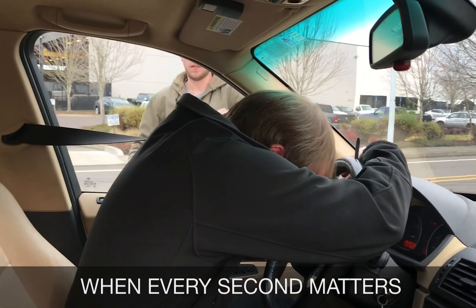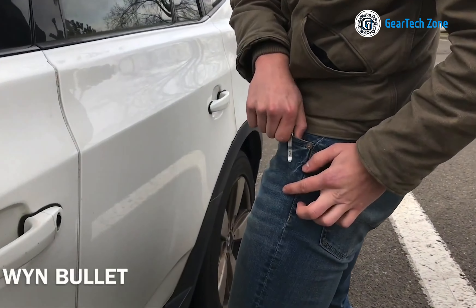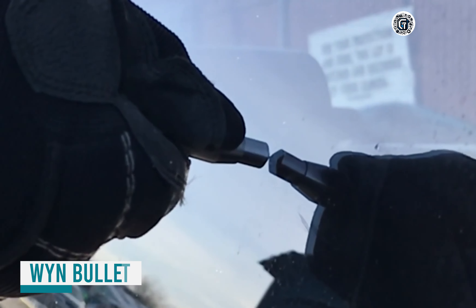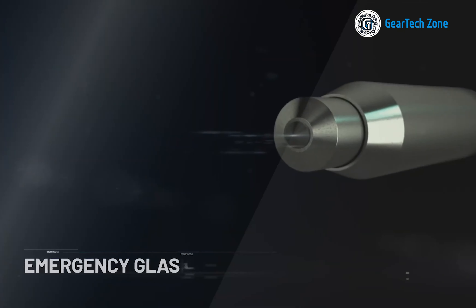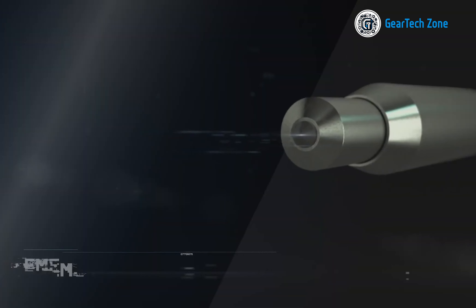Every moment is critical during emergencies, and even the smallest tool can prove invaluable. That's where the Wind Bullet comes into play. As the world's most powerful spring-loaded emergency window breaker, this bullet-shaped device delivers a forceful strike directly to its tungsten carbide tip, providing vehicle occupants with a reliable tool to break car windows in emergency situations swiftly.